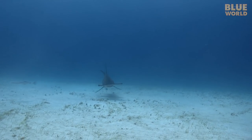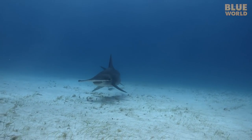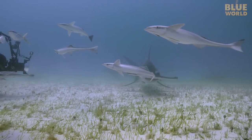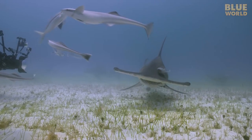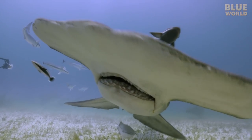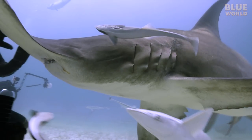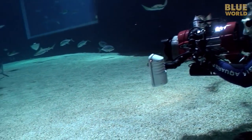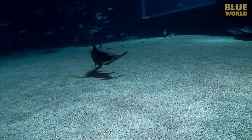But diving with great hammerheads has allowed divers to notice something unusual: the shark often swims tilted to the side at an angle. I also noticed this behavior in the Ocean Voyager exhibit at the Georgia Aquarium.